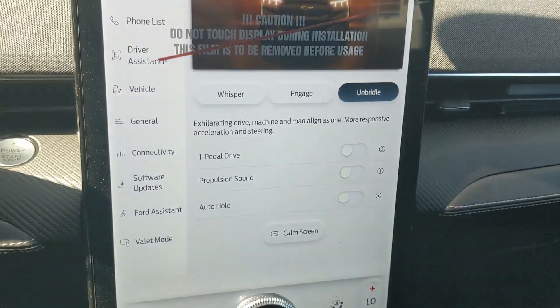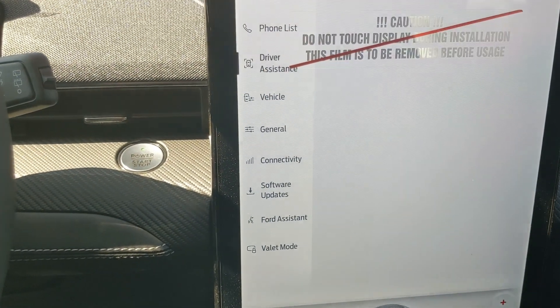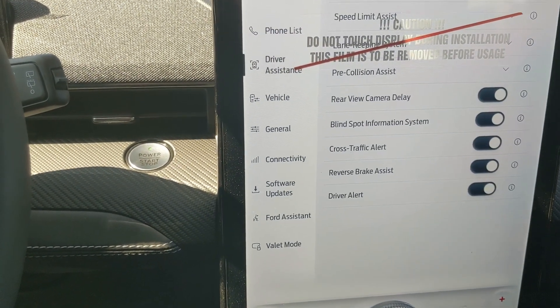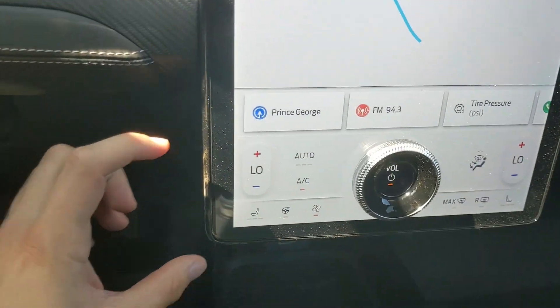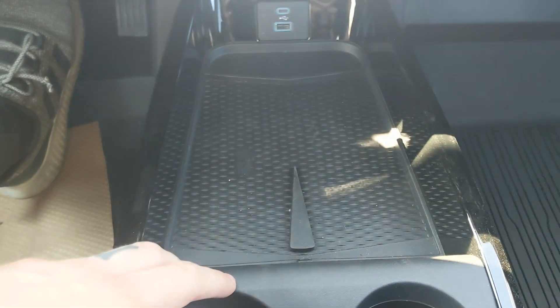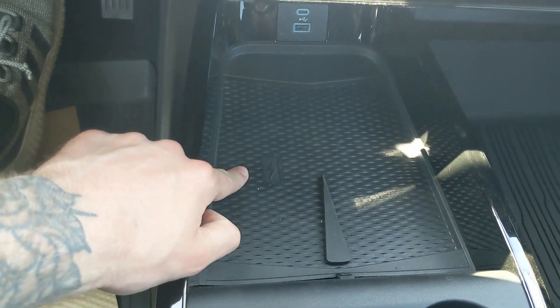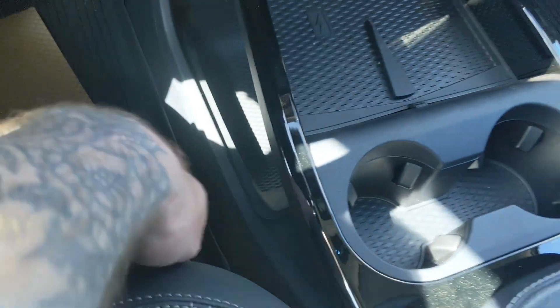You have propulsion sounds, auto hold, and further settings for your screen and other controls. Moving down, you have your climate controls with dual-zone front climate, heated front seats, and a heated steering wheel. Below that, you have a tray area with a USB, USB-C, and wireless charging pad so you can throw your phone on there, plus two cup holders.